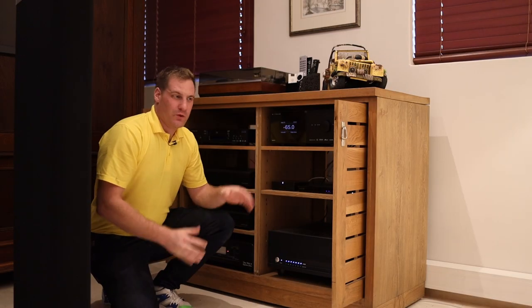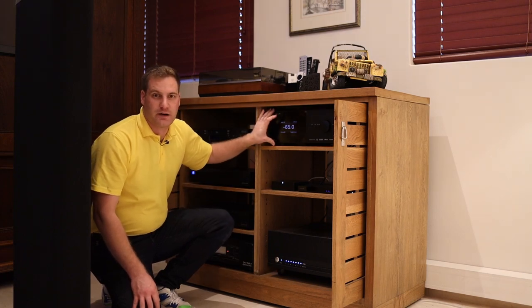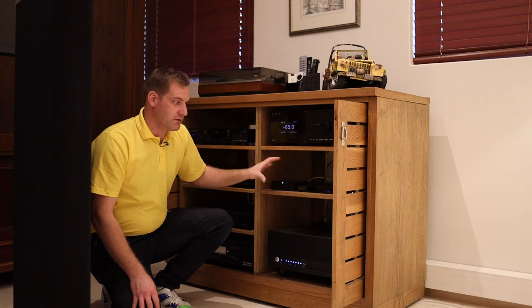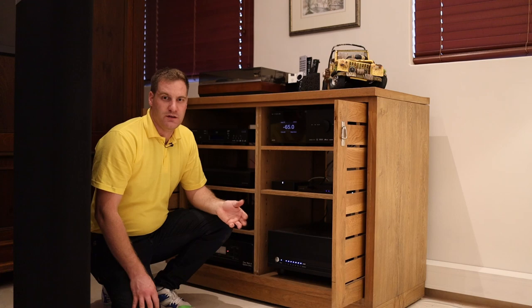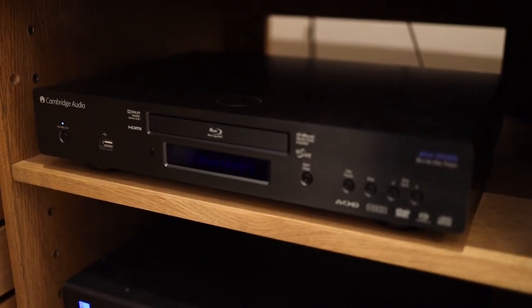On the side of the room we've implemented an AV cabinet — our client had three of these from his previous house and we've accommodated all of his electronics within it. At the center of the entire system is the Anthem AVM70 surround sound processor at the top. Sources include an Apple TV 4K for video, a Sonos Port, a Linn Sondek LP12 turntable, and a Cambridge Audio Blu-ray player.